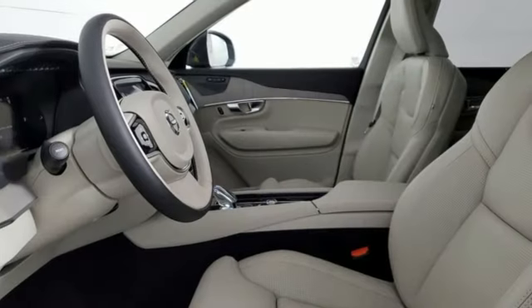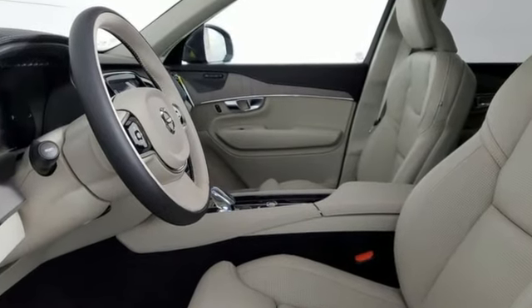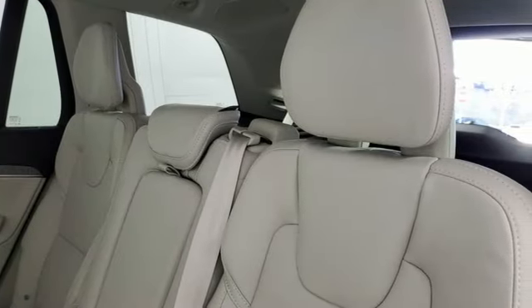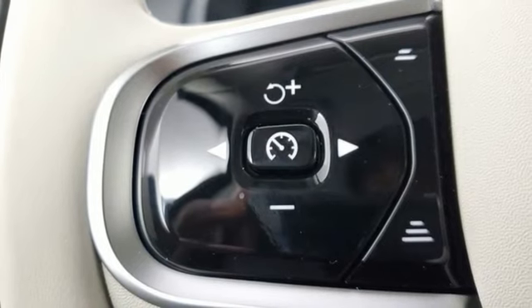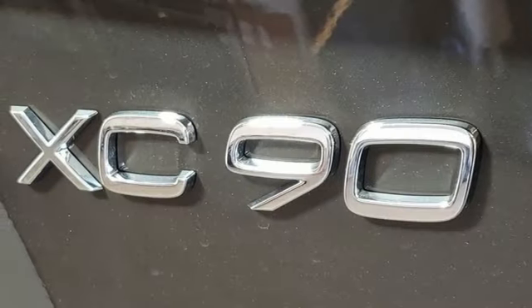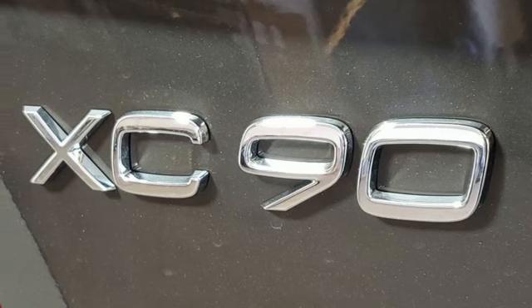It comes with all the amenities you need: intercooled turbo inline four-cylinder engine, four-wheel drive, integrated navigation system with voice activation, Wi-Fi hotspot, multi-zone climate control, steering assist cruise control, and streaming audio.